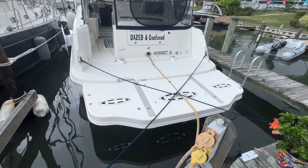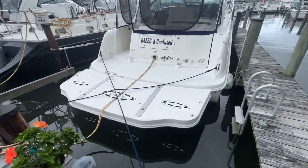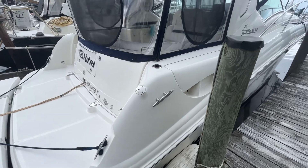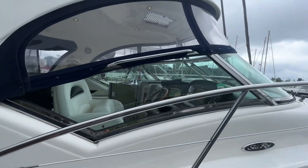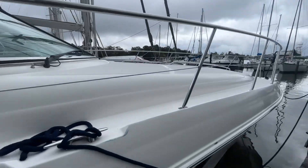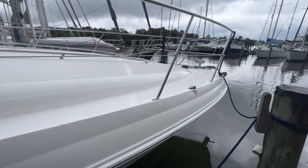You'll notice on this 40 Sea Ray Sundancer it does have the hydraulic swim platform. Everything on the boat is fully operational. We're going to walk down the starboard side. Canvas is in impeccable condition. Exterior of the boat is extremely clean. Full fiberglass hardtop. We'll be walking on the foredeck — it's got the port lights on there so you have nice natural light coming into the main salon, which we'll look at in a bit.